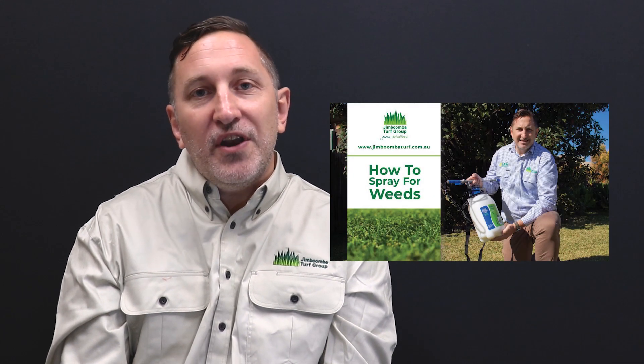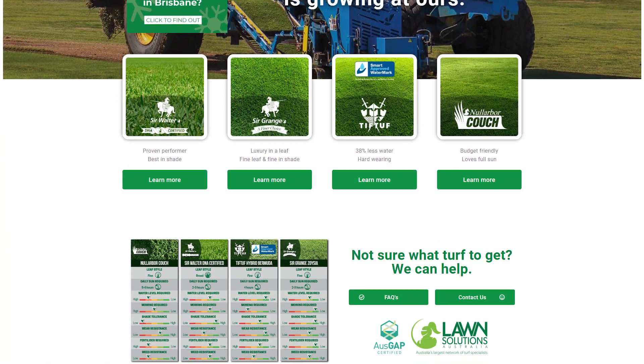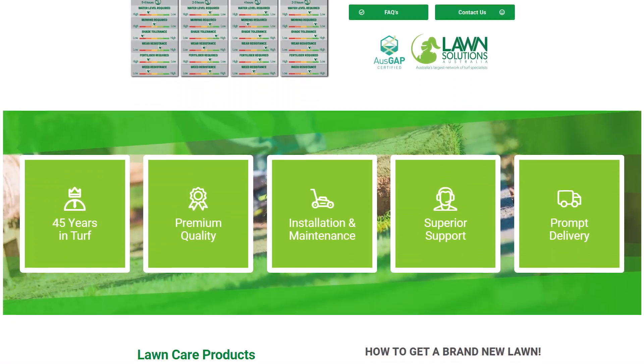And if you're unsure at all, just get in touch — we're always happy to help. We hope these tips have been helpful for choosing the right chemical for the job at hand. If you need more advice on applying chemicals, you can see our earlier video on how to spray for weeds. Don't forget to like and subscribe for more lawn care tips, and see the Jimboomba Turf website for more tips and advice from Brisbane's leading turf supplier for over 45 years. See you next time.